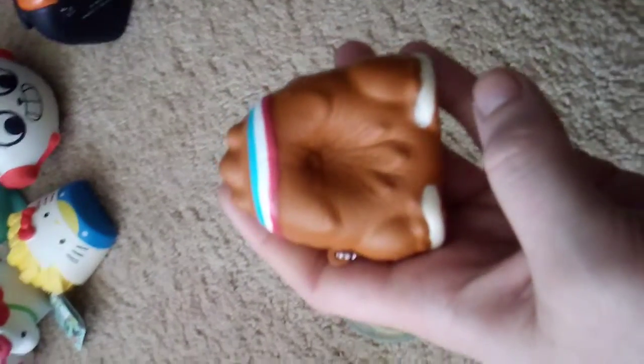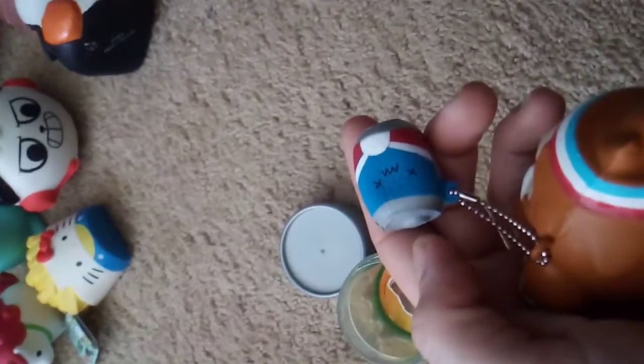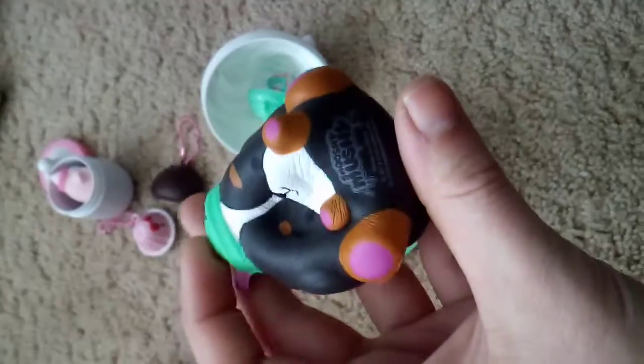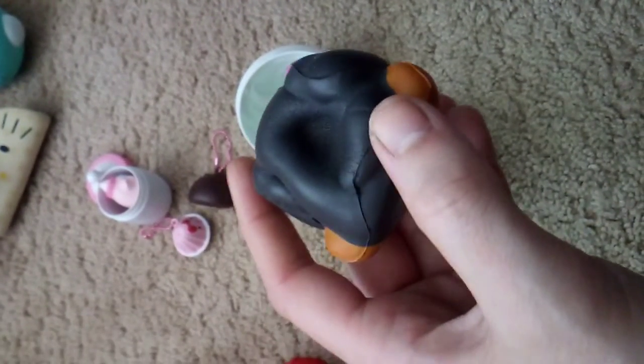Okay, and then for second place Smooshy Mushies, you're going to get a Smashy Mashy - I love this little Pepsi can one. You get one of the Smashy Mashies. I really like this series. And then this is from that really new series, the Creamy Dreamy. I love the look of this one - it's nice and squishy, smells good. I really like the black colored Smooshy Mushies, they just look really cool when you squish them.